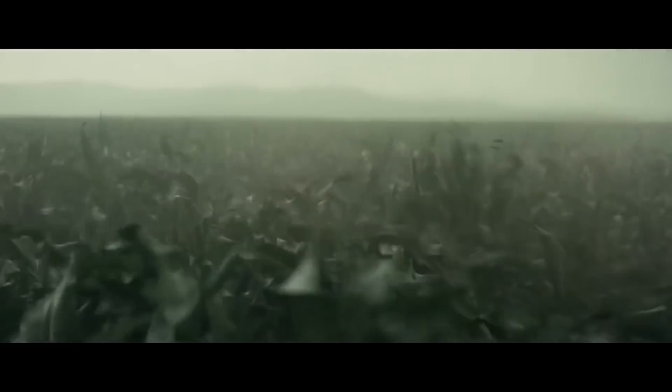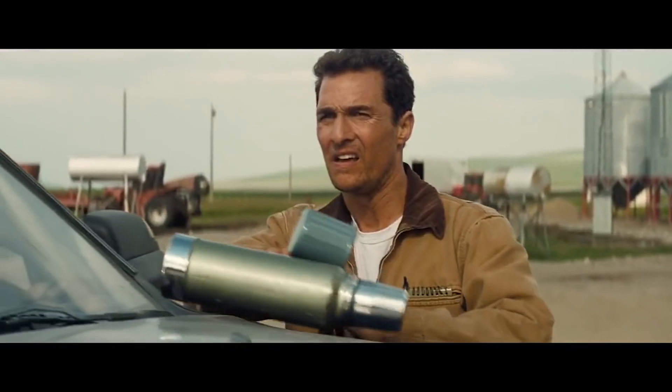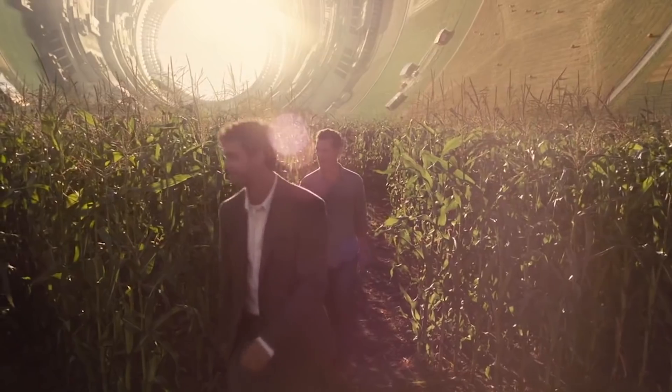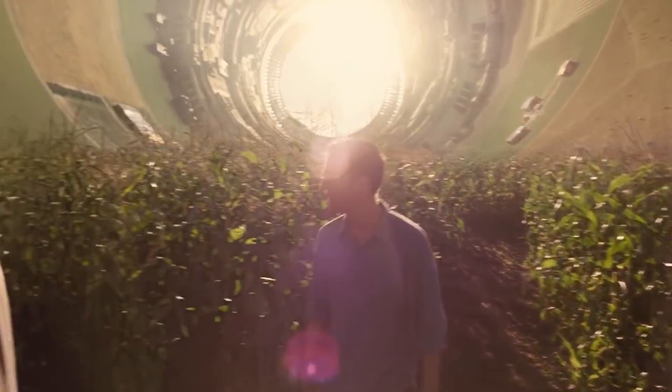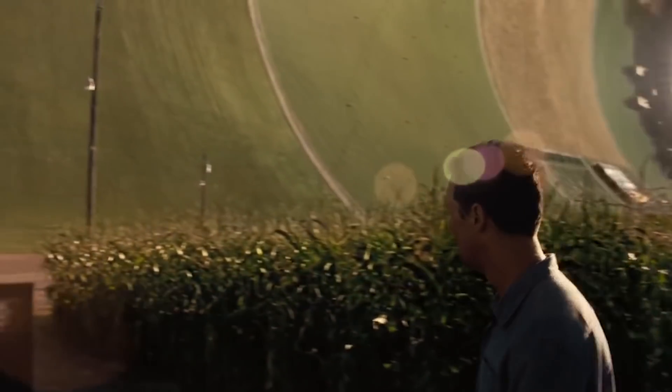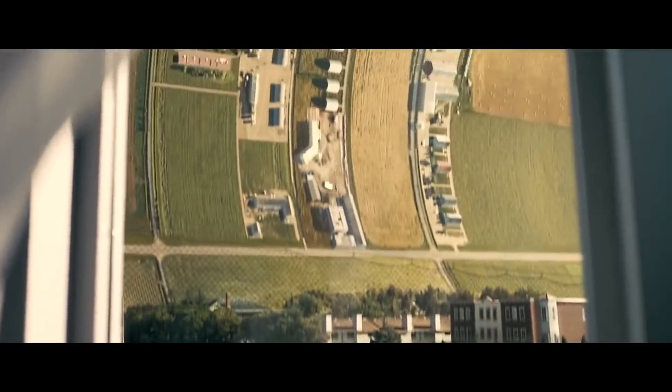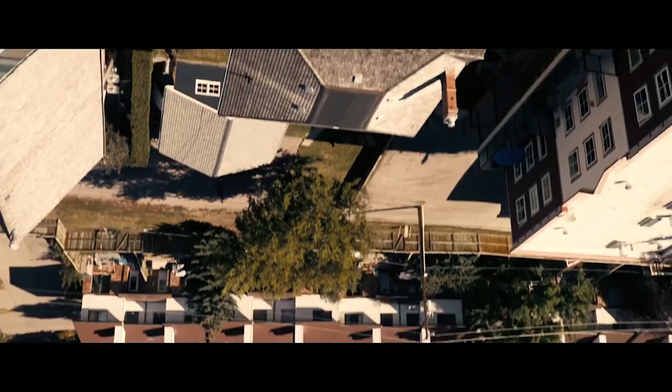In the film Interstellar, humanity is in danger as a plague threatens to wipe out all crops on Earth. Luckily, Matthew McConaughey falls into a black hole and figures out the secret of anti-gravity technology. The humans of Interstellar are able to create a gigantic O'Neill Cylinder called Cooper Station — these gigantic ships would serve as arcs to take the rest of humanity away from Earth to their new home among the stars.